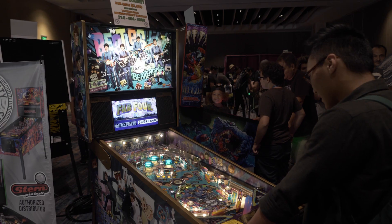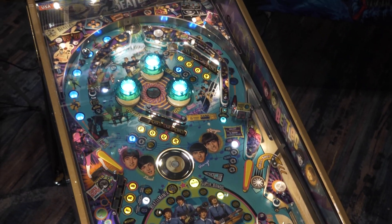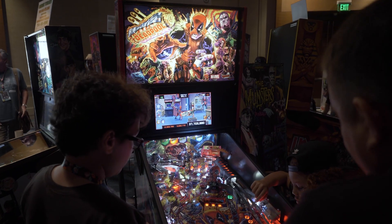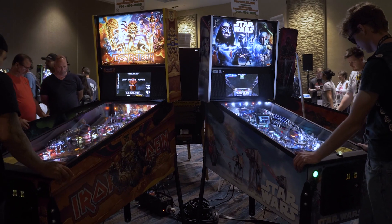Now we are in the Marriott Marquis at the Comic Con and Stern Pinball Hall. This place is loaded with games. We brought a Beatles — they only made 1,964 of these. We've got the Monster's premium color, comic book themes like Deadpool, Batman, Guardians of the Galaxy, Iron Maiden, Black Knight, Star Wars — huge. Stern Arcade: where else can you go to interact with your favorite titles? We'll see you next year.